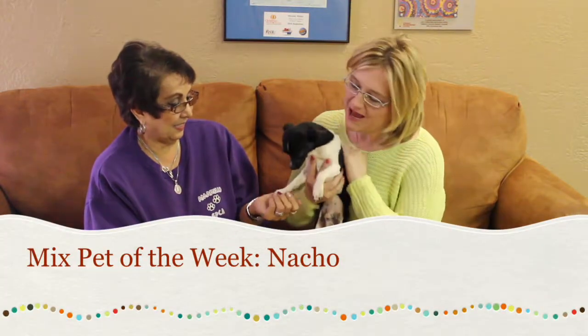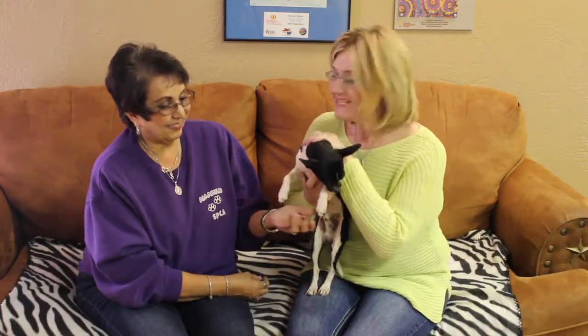Hi and welcome to another edition of the Mixed Pet of the Week. With us today we've got Debra with the Emeril SPCA and Nacho. I just got a kiss.